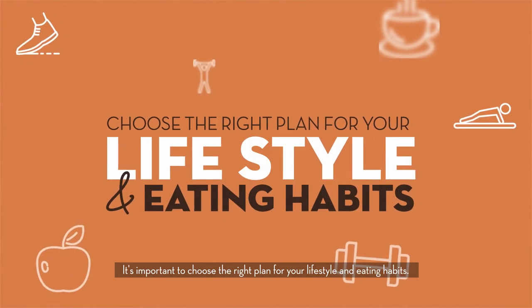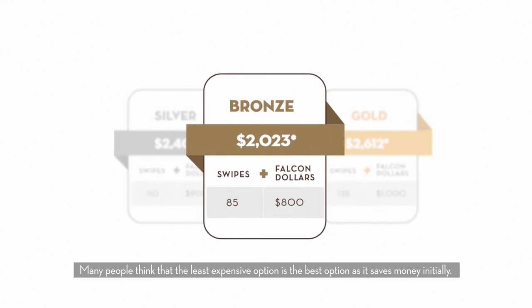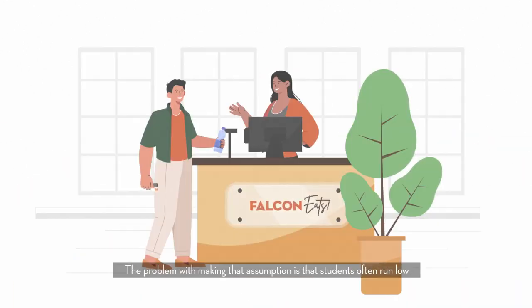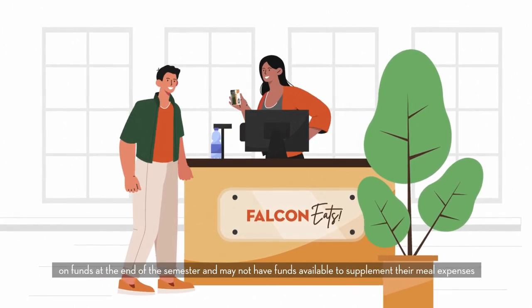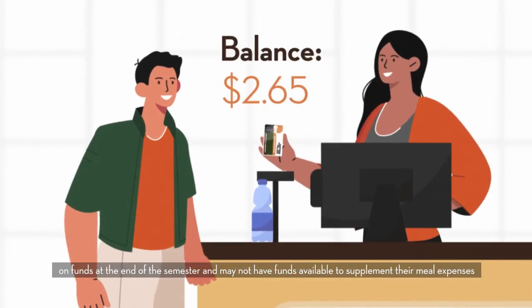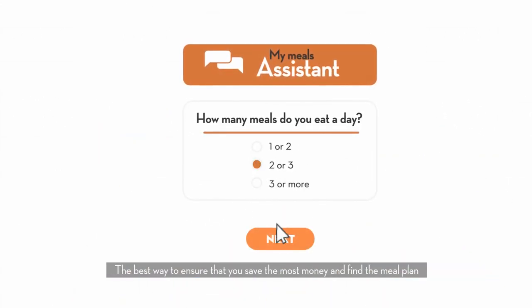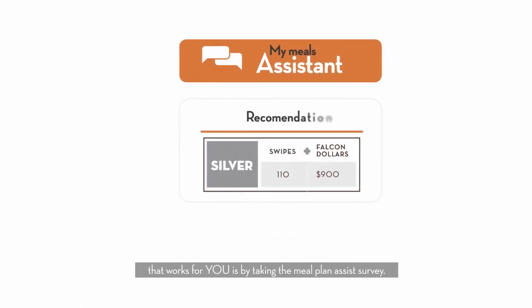It's important to choose the right plan for your lifestyle and eating habits. Many people think that the least expensive option is the best option as it saves money initially. The problem with making that assumption is that students often run low on funds at the end of the semester and may not have funds available to supplement their meal expenses. The best way to ensure that you save the most money and find the meal plan that works for you is by taking the Meal Plan Assist Survey.